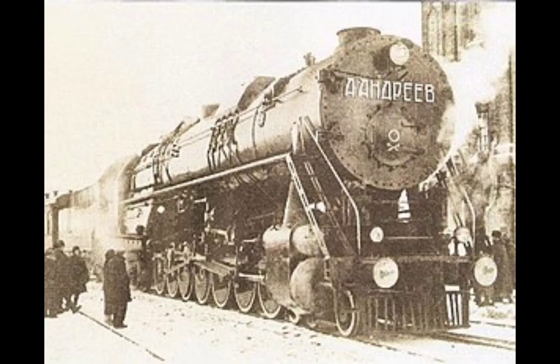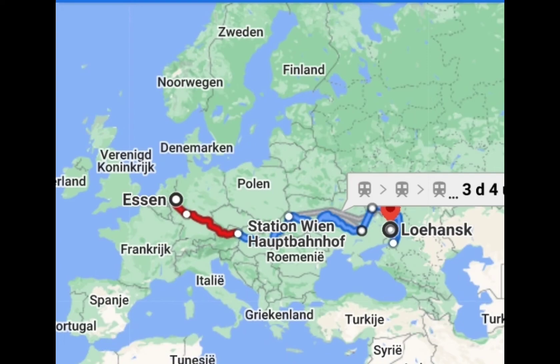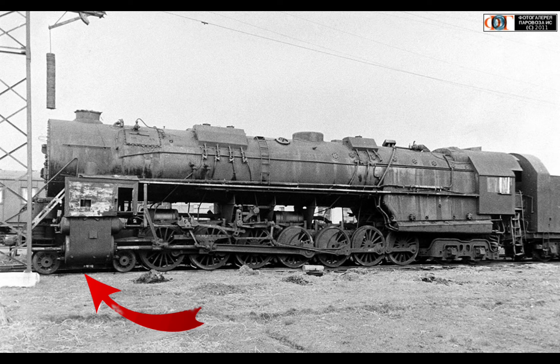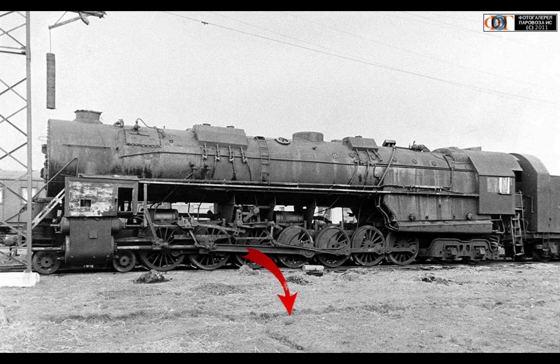Andreev was originally intended to be a 2-14-4 wheel arrangement locomotive. Construction was cheaply undertaken in Essen, Germany by Krupp, following a Soviet design. Later, the unfinished locomotive was moved to Lugansk, where a 2-axle leading truck was fitted. The trailing truck supported a huge firebox, as Andreev was intended to run on low-quality coal, so a lot of space was needed to burn it in order to provide enough heat to the boiler. The large number of driving axles were meant to spread out the locomotive's weight, reducing the axle load and resulting stress on the track.